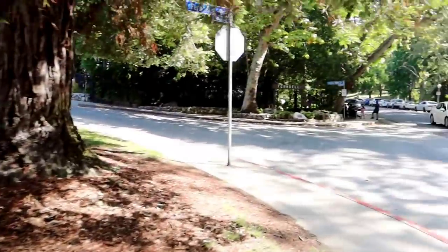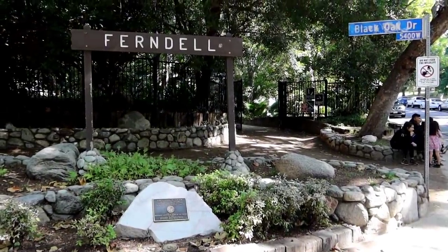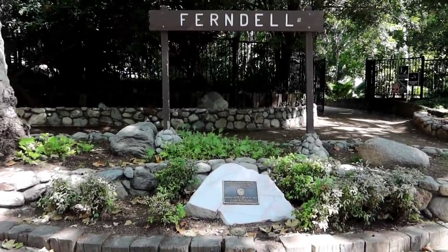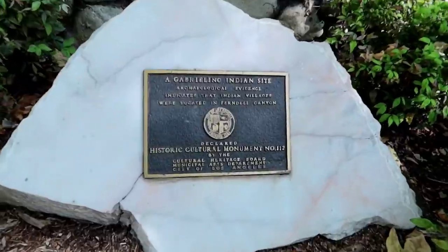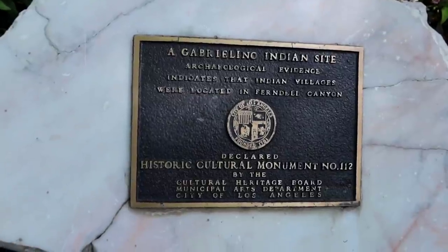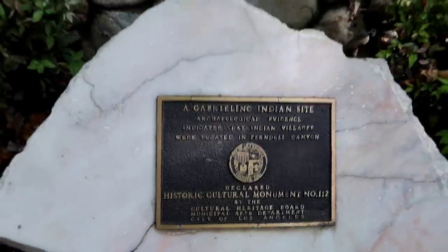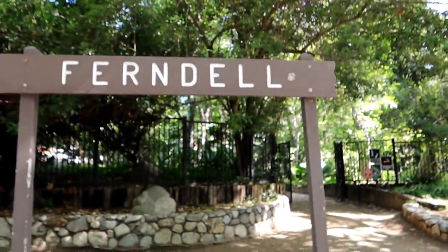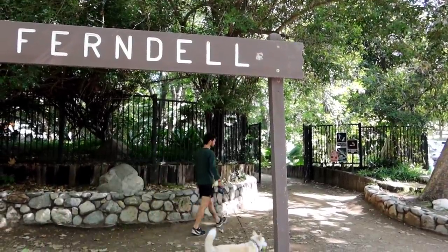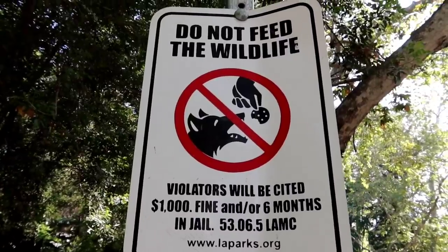Hi Smokey! Right here. We've been here before to start a lot of our hikes but we haven't really talked about why this is here or what the significance is. Now first you'll see a plaque for the Gabrielino Indian site. Archaeological evidence indicates Indian villages were located in the Ferndale Canyon, because there was a natural spring that comes up here, and 10,000 years ago this was a meeting place for many different Indian tribes passing through the desert. And do not give cookies to the coyotes.